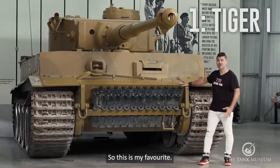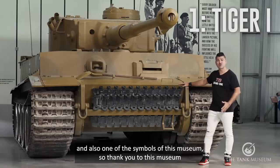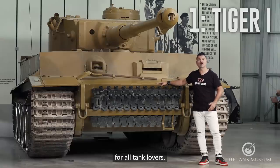So this is my favorite. This is the most iconic tank in the world, probably, and also one of the symbols of this museum. Thank you to this museum for keeping and conserving this amazing and unique vehicle for all tank lovers.